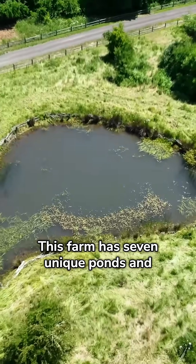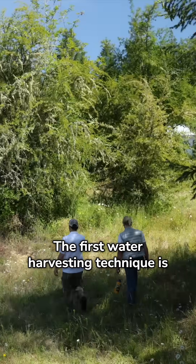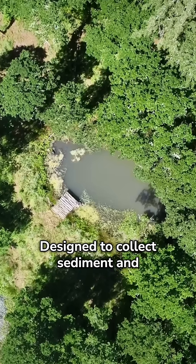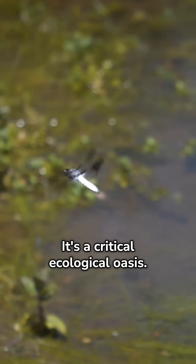This farm has seven unique ponds and water harvesting elements, and it's one of the most innovative water systems that I've ever seen. The first water harvesting technique is a sediment trap pond, designed to collect sediment and stop soil erosion. Next is a wildlife refuge pond — a critical ecological oasis.